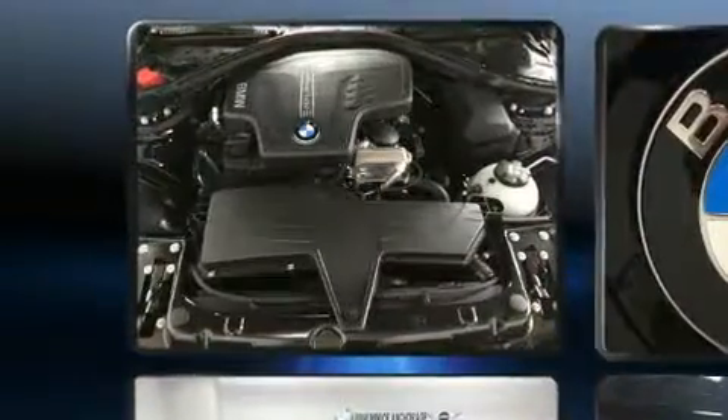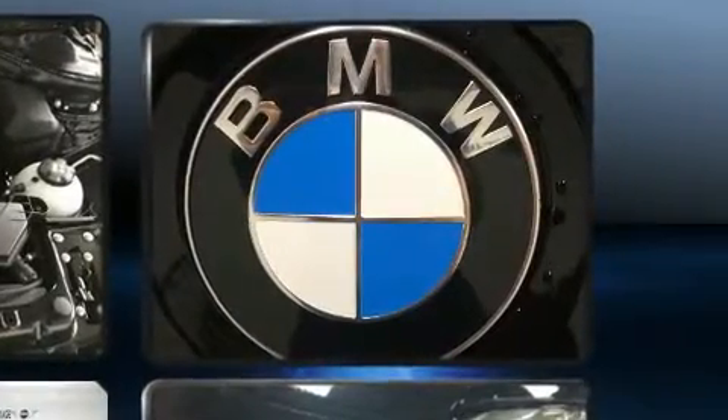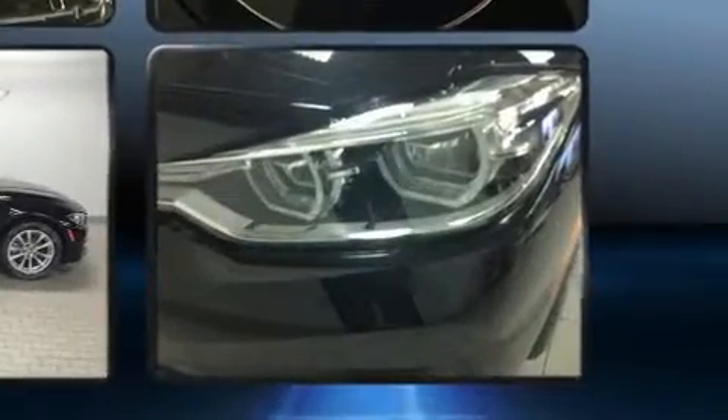Top features include air conditioning, delay off headlights, adjustable headrests in all seating positions, remote keyless entry, and more.